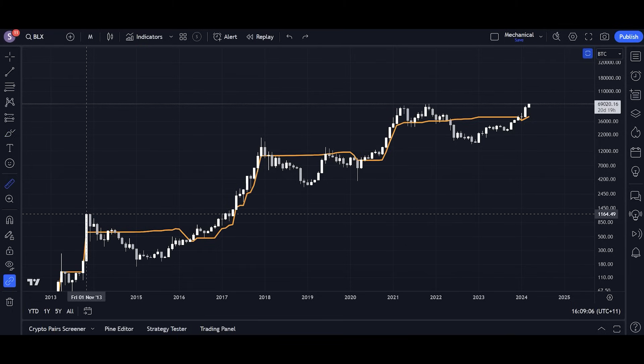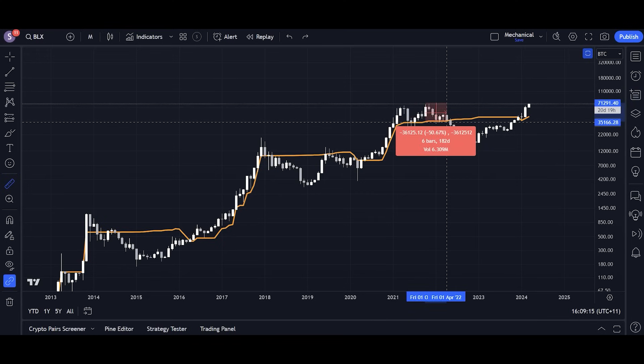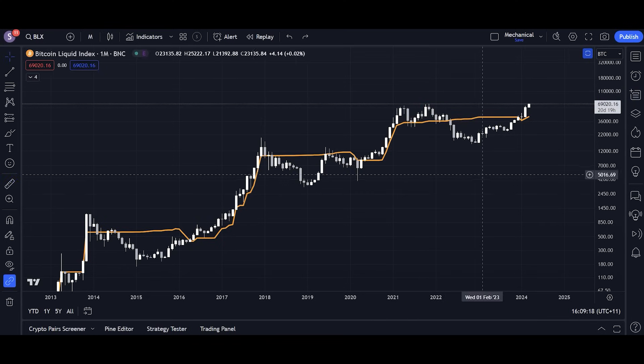For example, we only confirmed a bear market by breaking below this line when we were down 55% in 2014. We only did it when we were down about 50% in 2018, and about 50% again in 2022. We don't want to wait 50% before selling our bags and realizing the bear market is underway, because by the time Bitcoin's down 50%, our altcoins are down 75-80%. That's the reality.